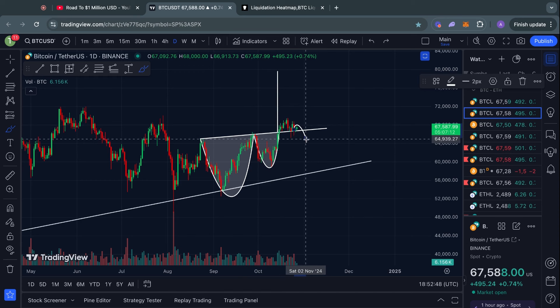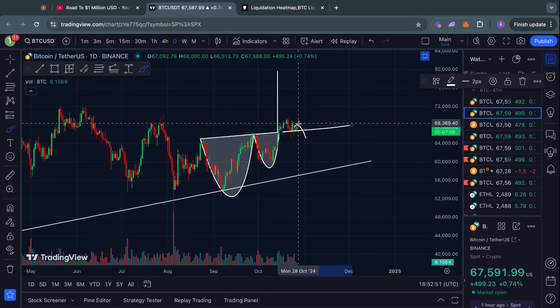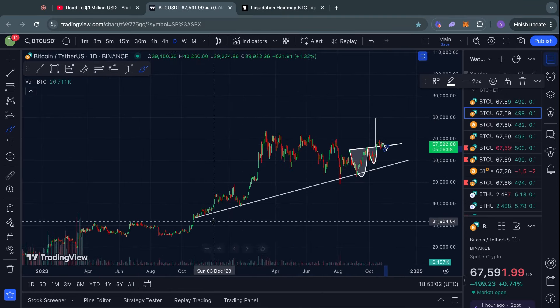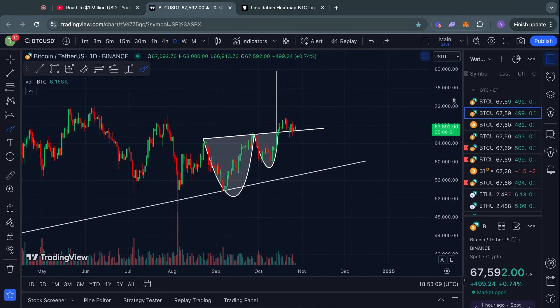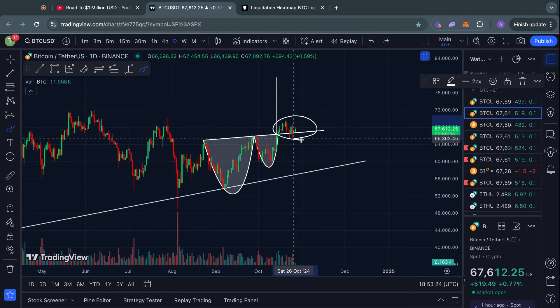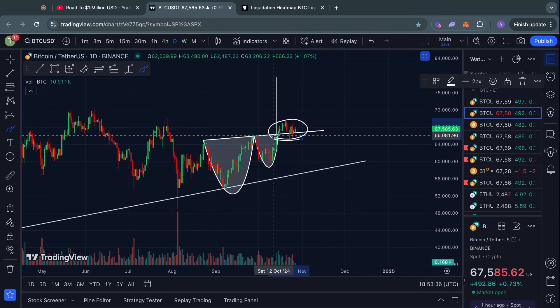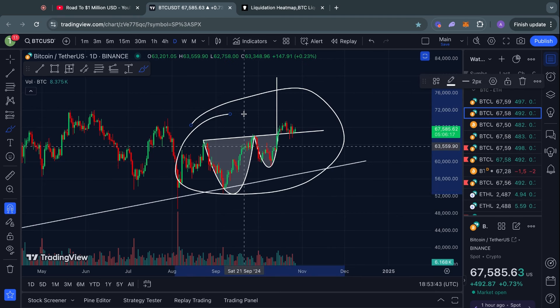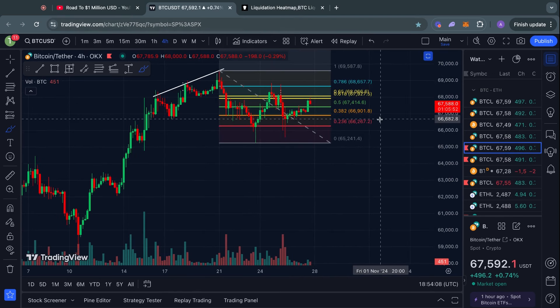Technically we are therefore targeting the 80,000 US dollar level for the Bitcoin price. If we confidently break down below the breakout point, that would be a warning signal in the short term, potentially pointing towards a bigger move to the downside. For now though, I think the key level to watch on the daily time frame is a daily candle close below 66,000, which would invalidate this pattern.